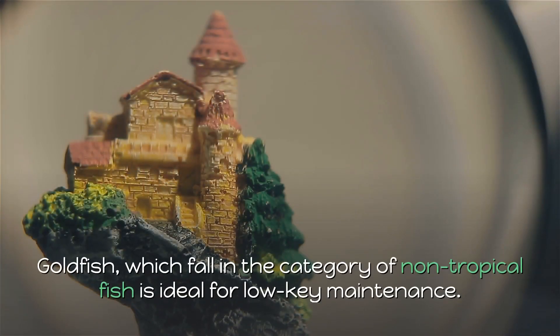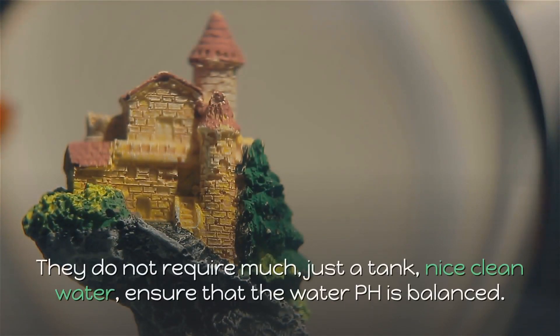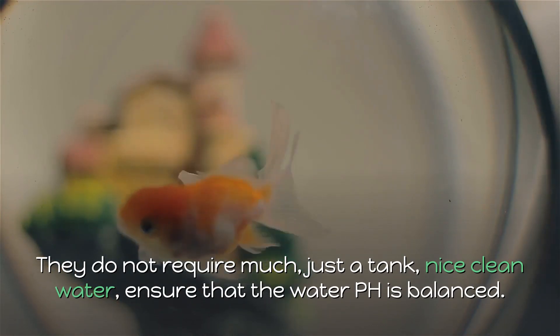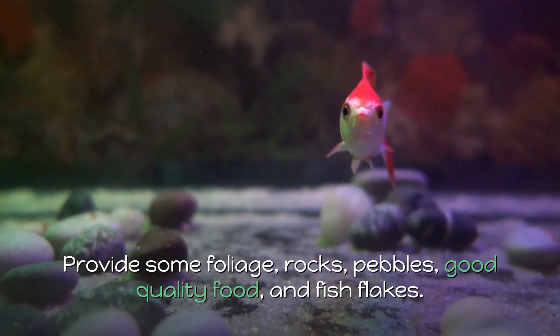5. Goldfish. Goldfish, which fall in the category of non-tropical fish, are ideal for low-key maintenance. They do not require much — just a tank, nice clean water. Ensure that the water pH is balanced. Provide some foliage, rocks, pebbles, good quality food, and fish flakes.